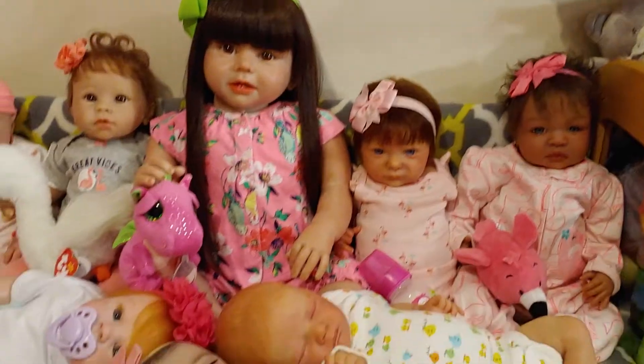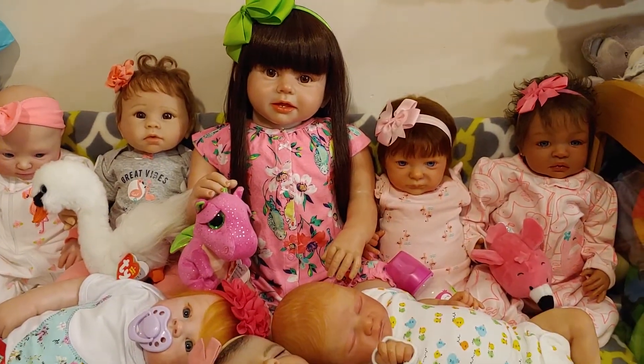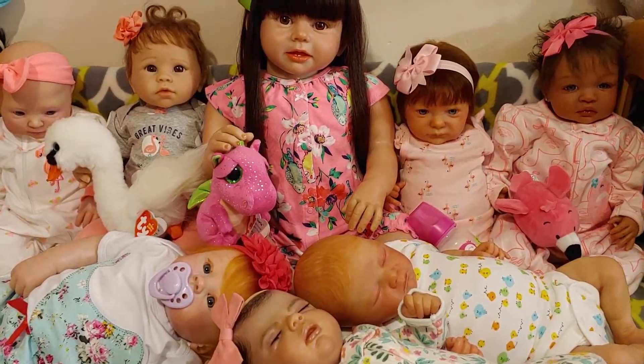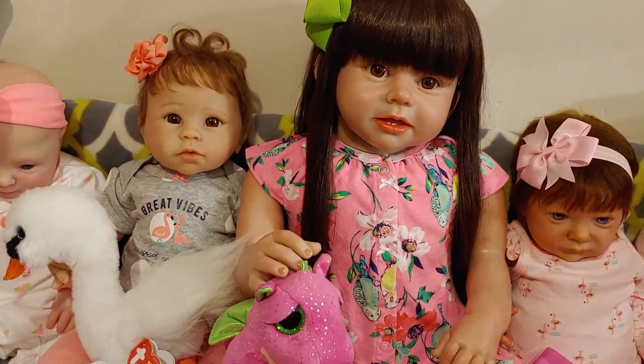So I got those four over there — they're flamingos and they have birds. And we have one more that is something that flies.